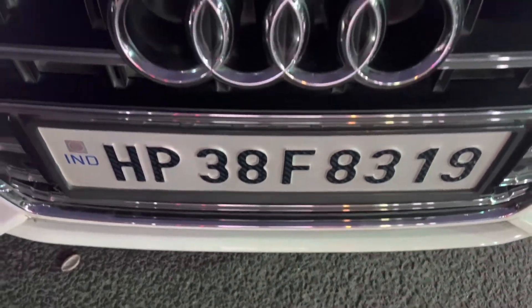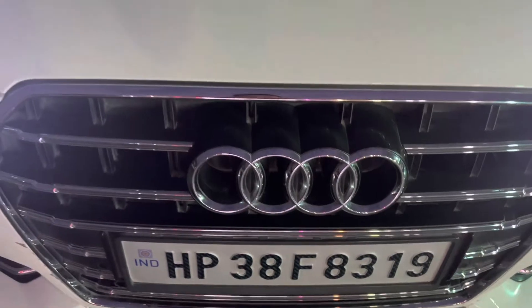Hello and welcome back to the channel. Today is a very special video. This is our Audi, and this is the start of the Audi. It's not going to hear it out — it's so silent.